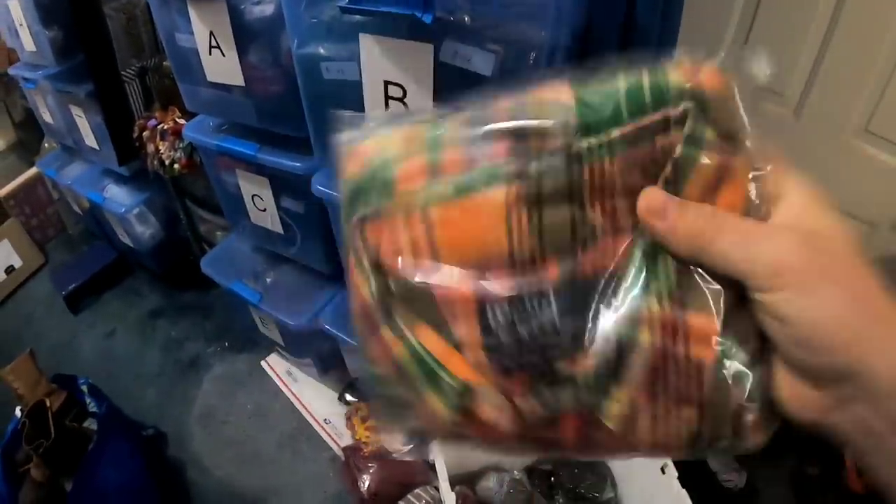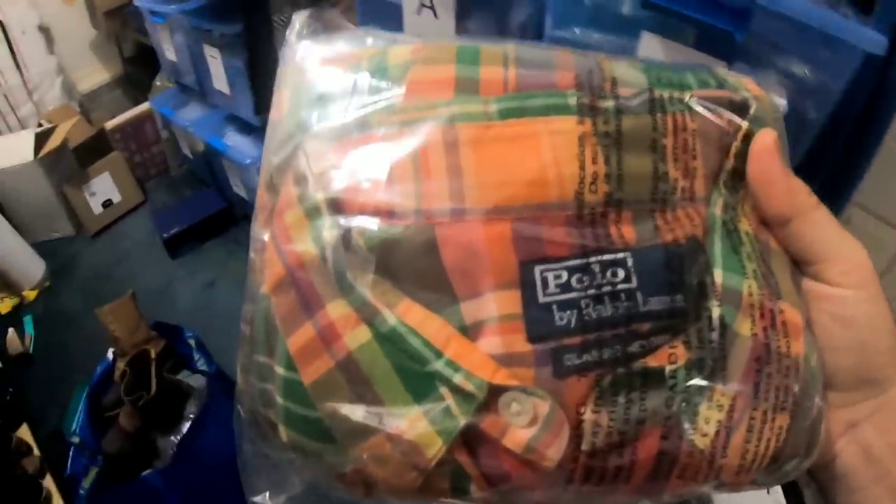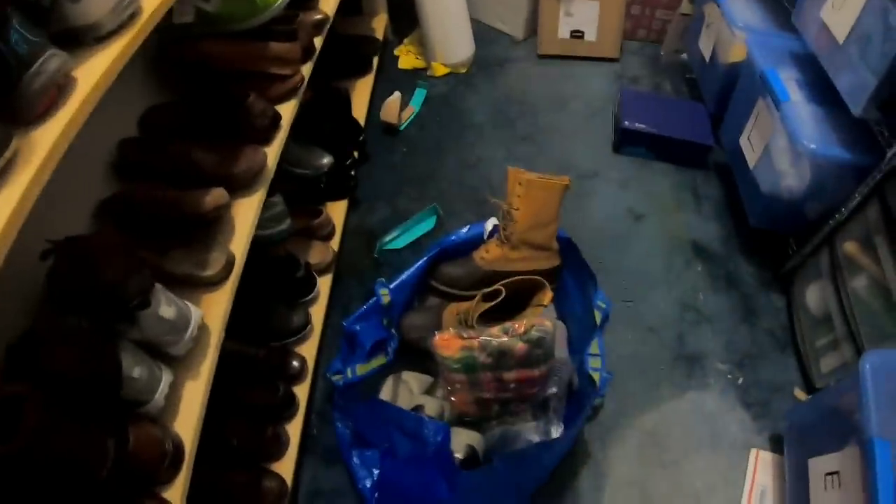This next item isn't put away yet either. It is that men's, like, pearl snap, really bright orange shirt. I got it at the bins last week, listed this and it sold in about two days, and I got $30 for this and the buyer paid shipping. Good sale there.